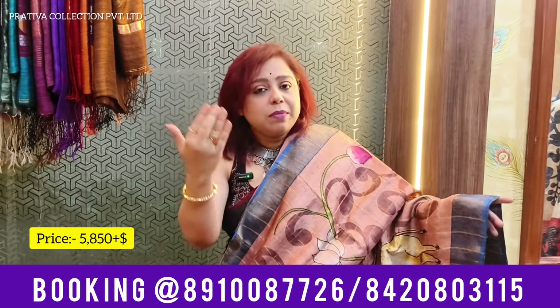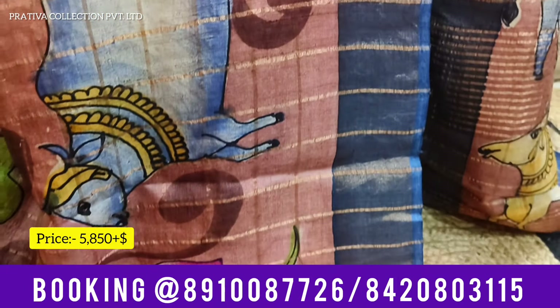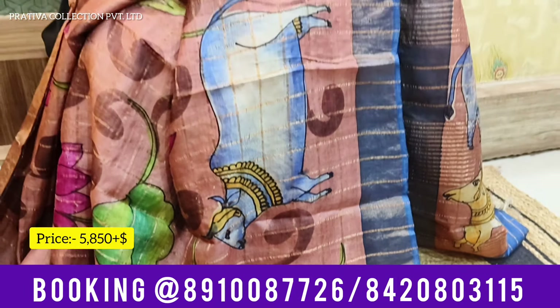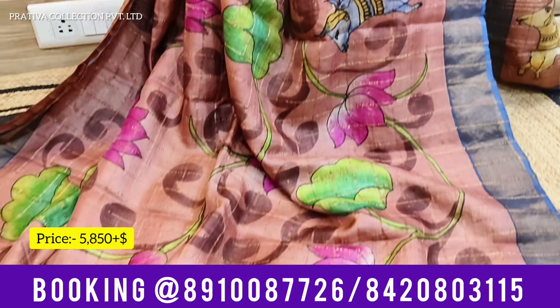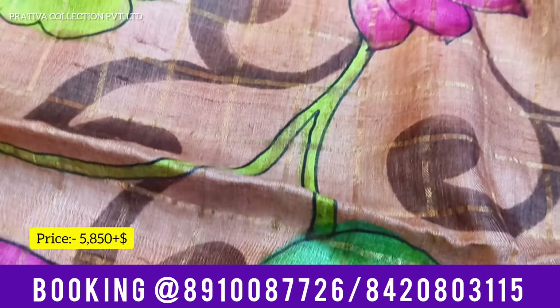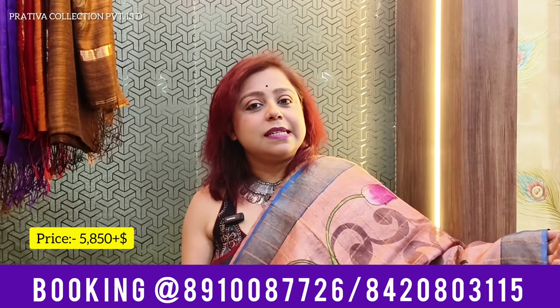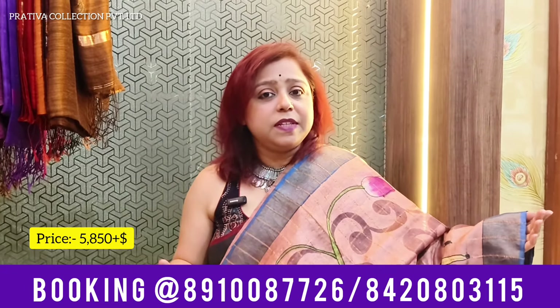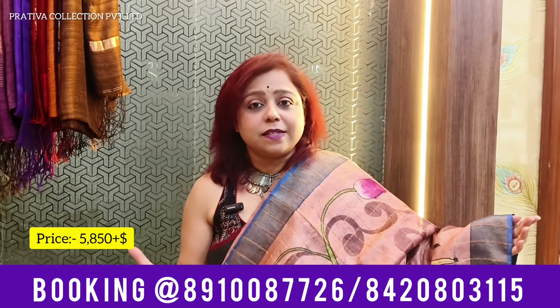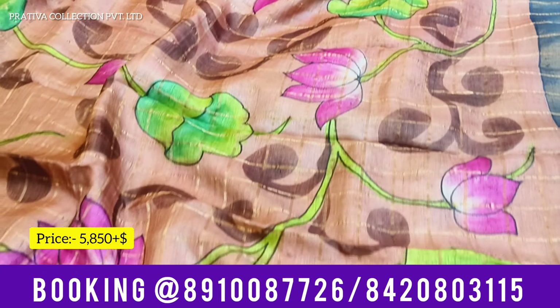When I say Zari Chek, I mean it is the same Zari Gachi Tassar which you guys are familiar with, but the difference is there is Zari woven all over the saree. This is not a stitched piece — this is a woven piece. You can see that Zari Cheks are woven all over the saree. It's a kind of highlighting look which the Tassar gets from the checks.